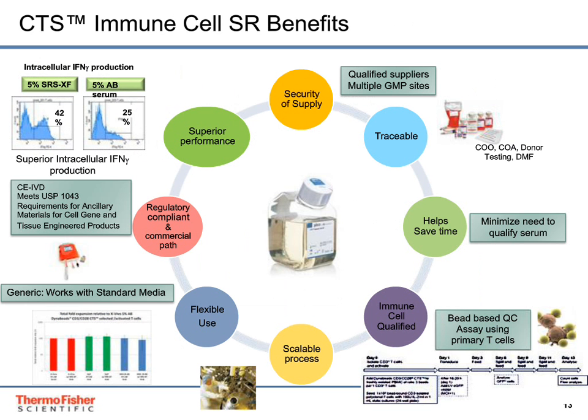There are multiple benefits associated with CTS Immune Cell Serum Replacement. It offers security of supply with qualified suppliers of raw materials and multiple GMP manufacturing sites. We offer traceability and documentation with a certificate of origin, certificate of analysis, donor testing, and a drug master file. It saves time by minimizing the need to qualify human serum. Every lot is qualified using a bead-based QC assay with primary T-cells. The product is scalable and flexible, generic enough to work with standard media systems, regulatory compliant with CE-IVD intended use and USP 1043 requirements. We've also seen superior performance in intracellular interferon-gamma production compared to human AB serum.